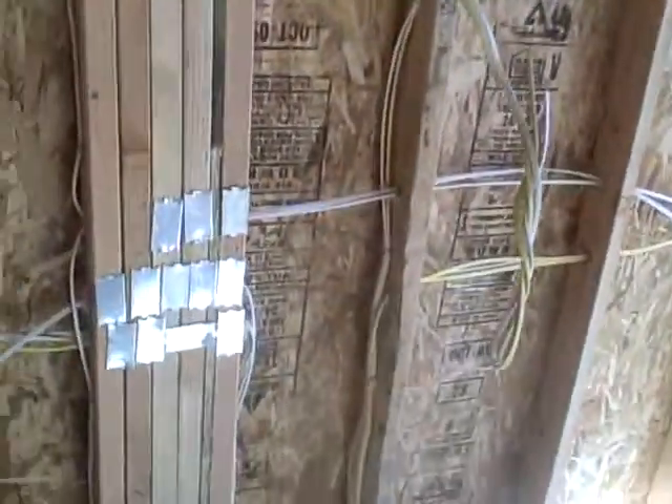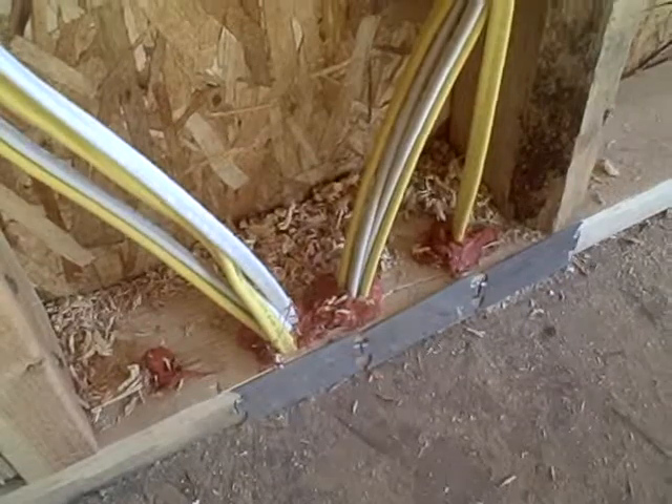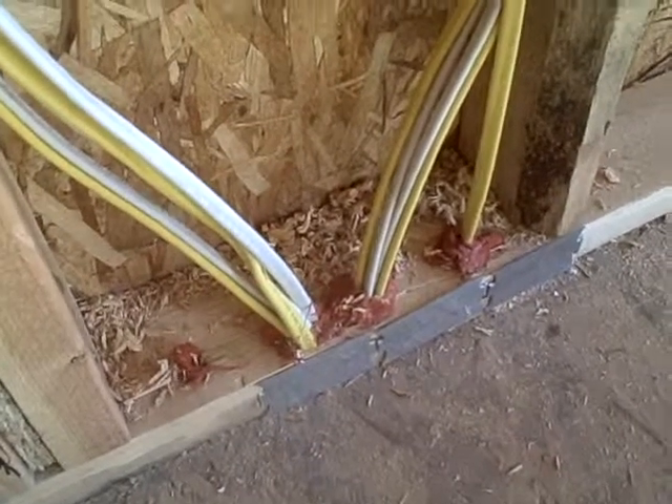I'm also checking the fire caulk so that way everything's sealed up in the house and it can't go from floor to wall. So down in this area any little hole is covered up with this red caulk? How come it's red caulk instead of white or something like that — is there a difference? Just the chemicals that they put in it.